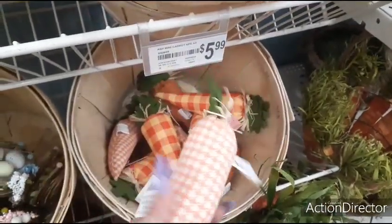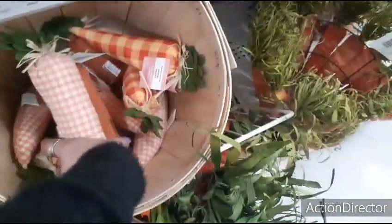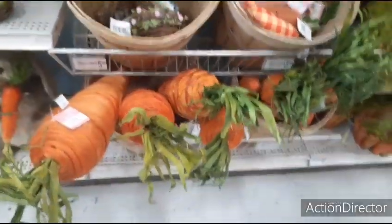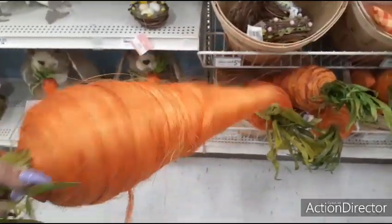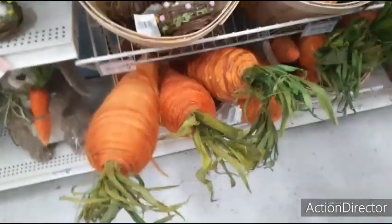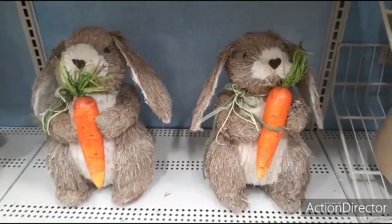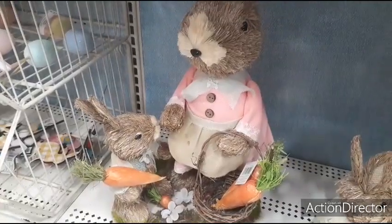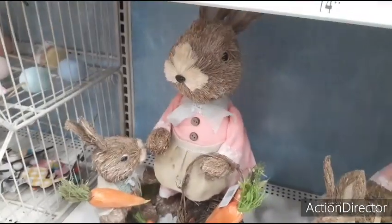Carrots — $3.99. Remember the carrots I hauled from Target? The same size, just a different pattern. And then they have these super large carrots for $24.99. And down here they also have this really cute guy with his little carrot — he's a woodchip bunny, $49.99. And they also have this woodchip bunny — $49.99 for that.